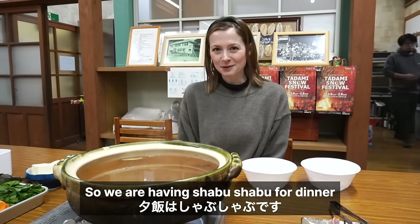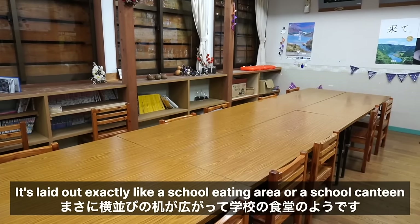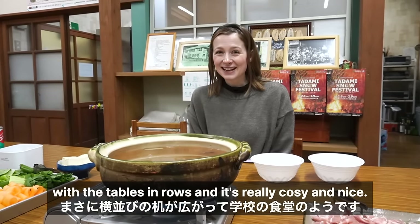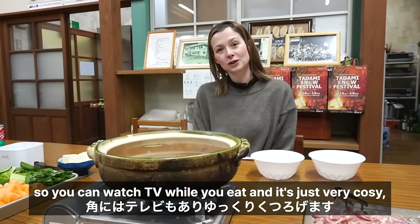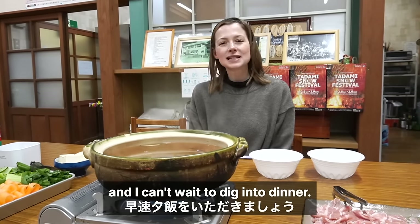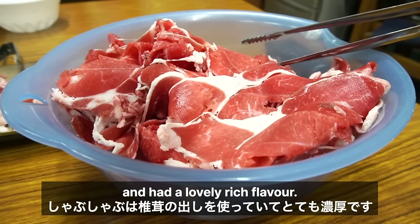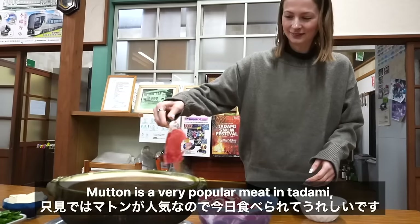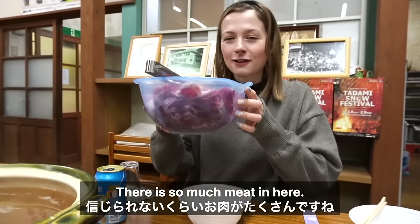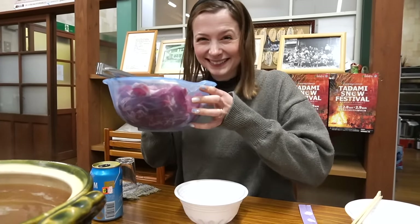We are having Shabu Shabu for dinner and I really love this room — it's laid out exactly like a school canteen with the tables in rows. There's also a television in the corner so you can watch TV while you eat. It's very cozy and I can't wait to dig in! The Shabu Shabu broth was mushroom-based and had a lovely rich flavour. Mutton is a very popular meat in Tadami so I was happy to eat it here. There is so much meat in here, it's unbelievable — it's so heavy! Itadakimasu!